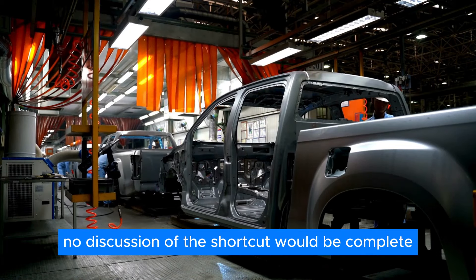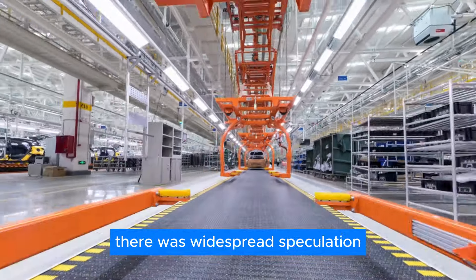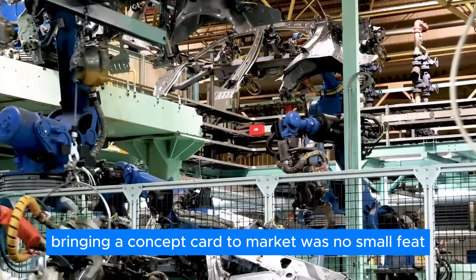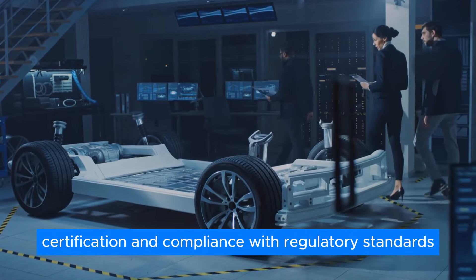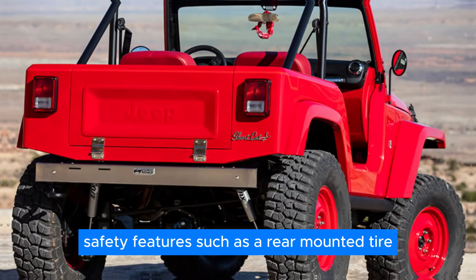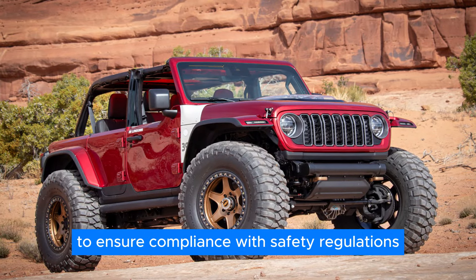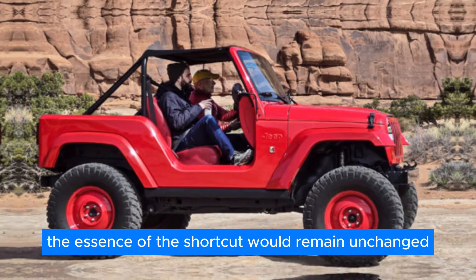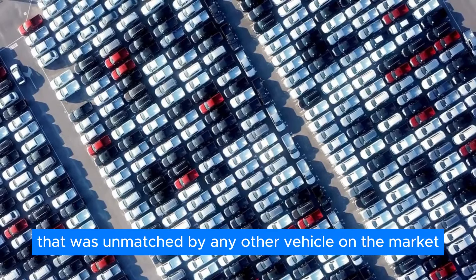No discussion of the Shortcut would be complete without mentioning its potential for production. While the Shortcut was initially unveiled as a concept car, there was widespread speculation about whether it would ever make it to production. Bringing a concept car to market was no small feat, requiring extensive testing, certification, and compliance with regulatory standards. If the Shortcut were to reach production, safety features such as a rear-mounted tire, reverse camera, and side-curtain airbags would be essential additions. But even with these modifications, the essence of the Shortcut — a compact, affordable off-roader with an unmatched spirit of adventure — would remain unchanged.